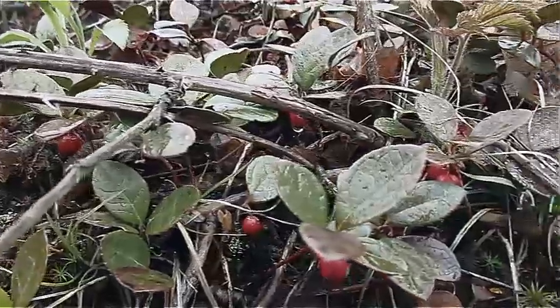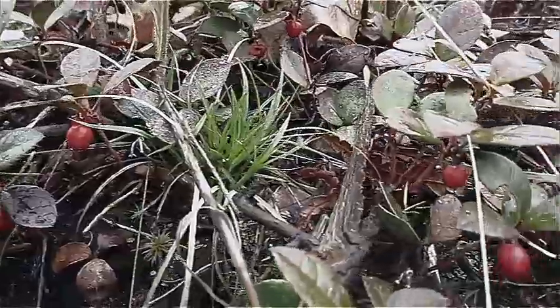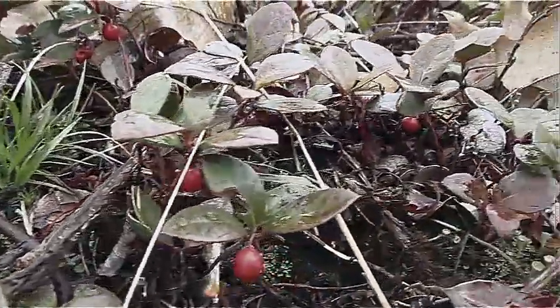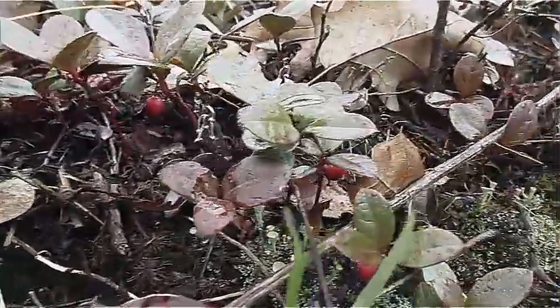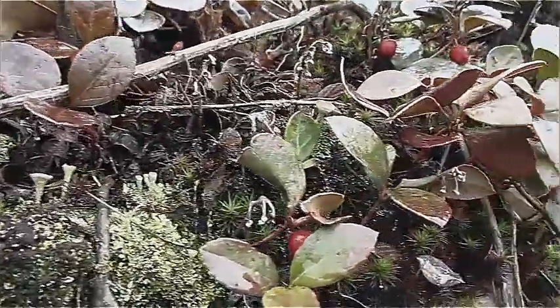There's a whole section of them over here. You can eat the berries or chew on the leaves. They taste like postage stamps used to — that's what I always remember when I eat these. It's like, oh, that's what postage stamps used to taste like when you would lick them.